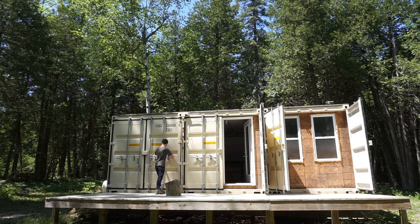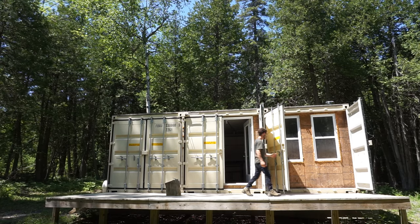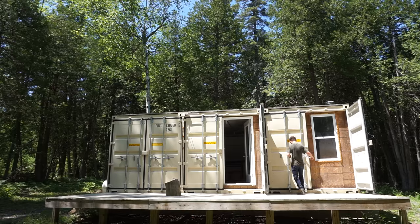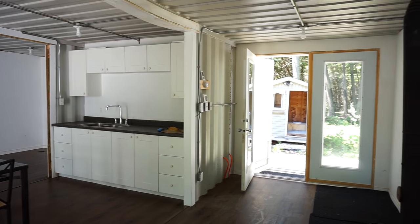I lived in the house for two and a half years full-time. The cabin is 355 square feet — most people would consider that small or tiny. To be honest I didn't spend that much time inside the cabin.